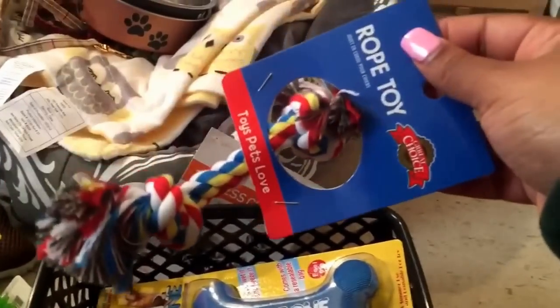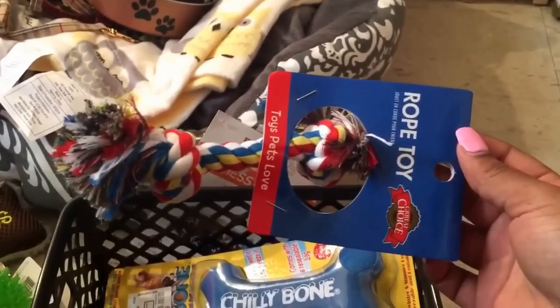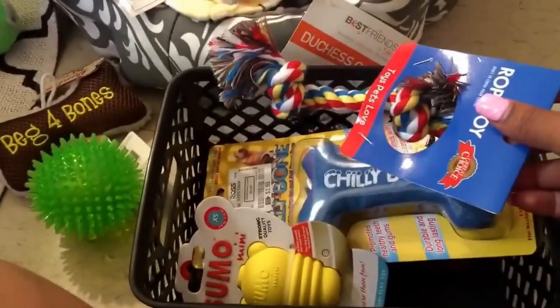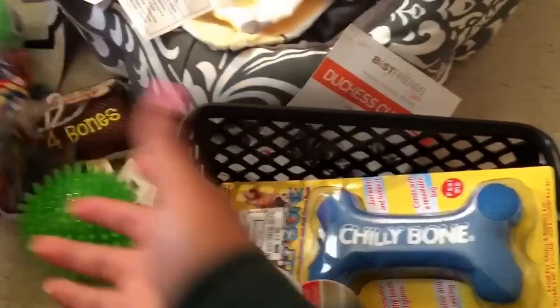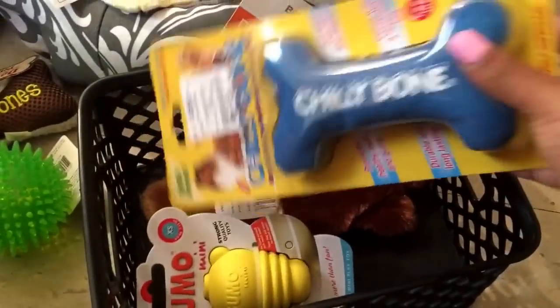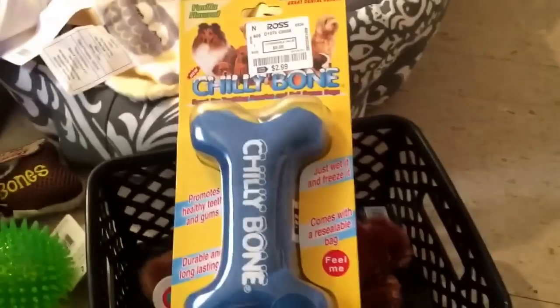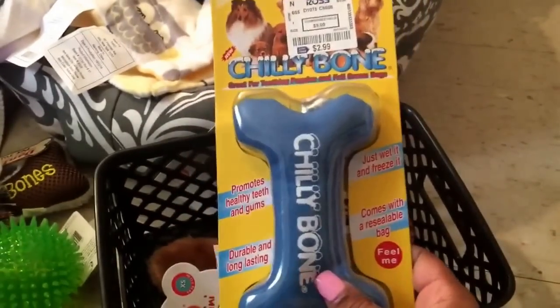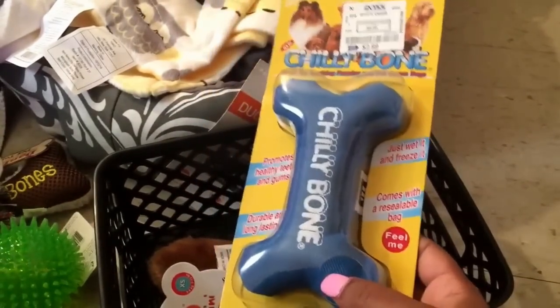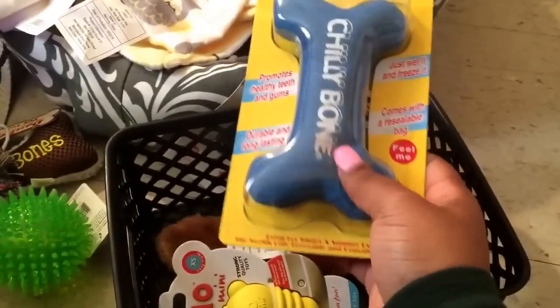I got this mini rope toy because, like I said, I will have a baby Yorkie so I didn't get any big toys — I wanted things he'll be able to play with. I also got this chili bone toy. This was $3 from Ross — basically you run water over it and put it in the freezer and it helps with puppy teething. And it's actually really soft.